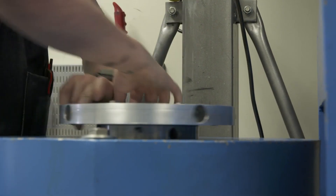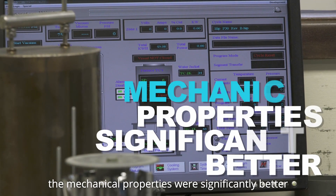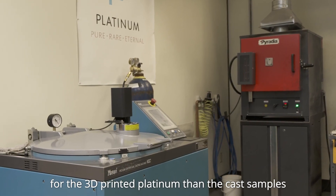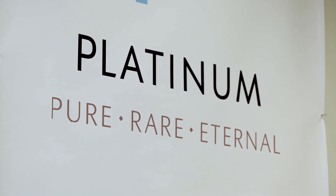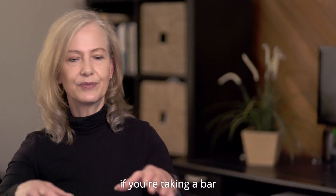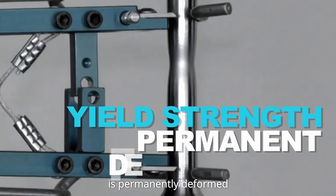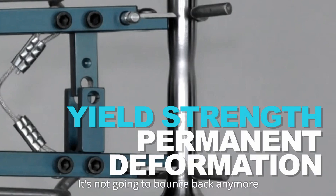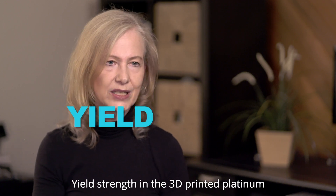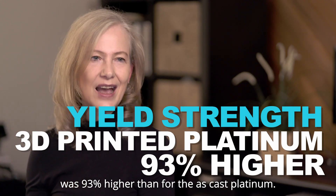We were able to demonstrate that the mechanical properties were significantly better for the 3D printed platinum than the cast samples. One of the properties is called yield strength. Yield strength is basically if you're taking a bar and you're starting to bend it — yield is the point at which that bar is permanently deformed, so it's not going to bounce back anymore. That's a really important measure of strength. Yield strength in the 3D printed platinum was 93% higher than for the as-cast platinum.